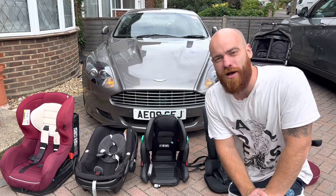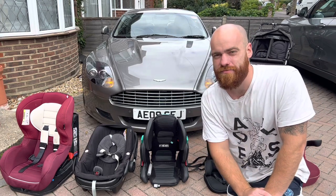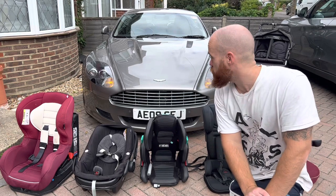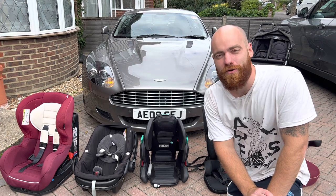Can you really use an Aston Martin as a dad car? Can you fit child seats in the back? But what are the running costs? Are they crippling? Are they any good to drive? And after a year of ownership, am I running for the hills? I'll answer all of this and more. My name's Ben and welcome to Dad Cars.